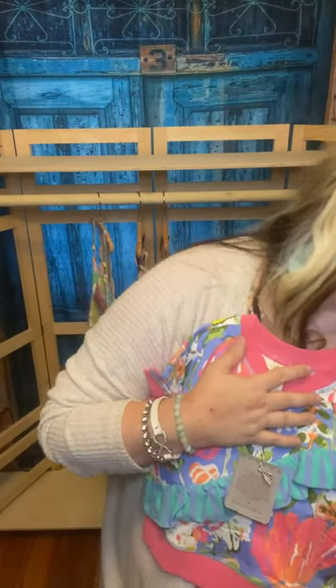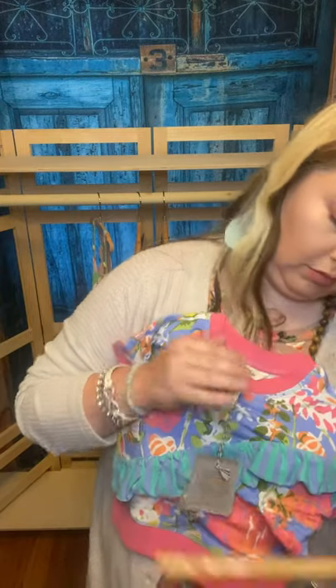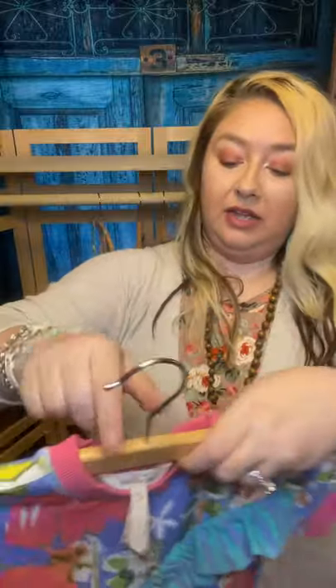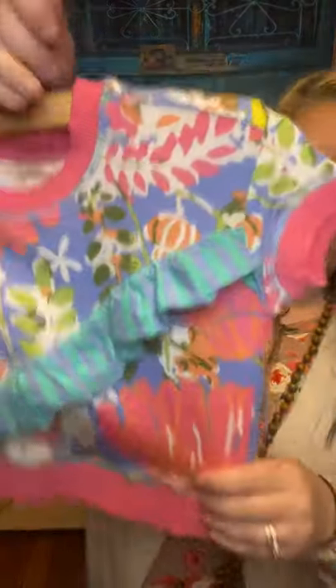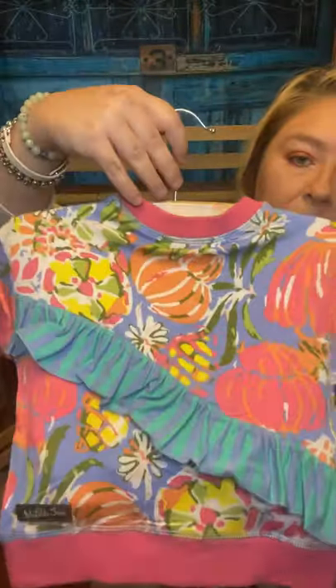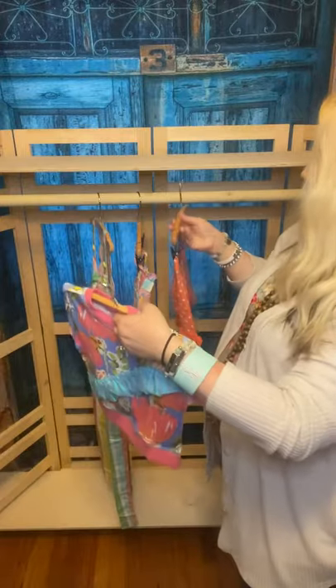This shirt — this is a size two. This is the cutest top and it's so, so soft. I just love these colors. I love their clothes and the fabric and the print — super, super cute.